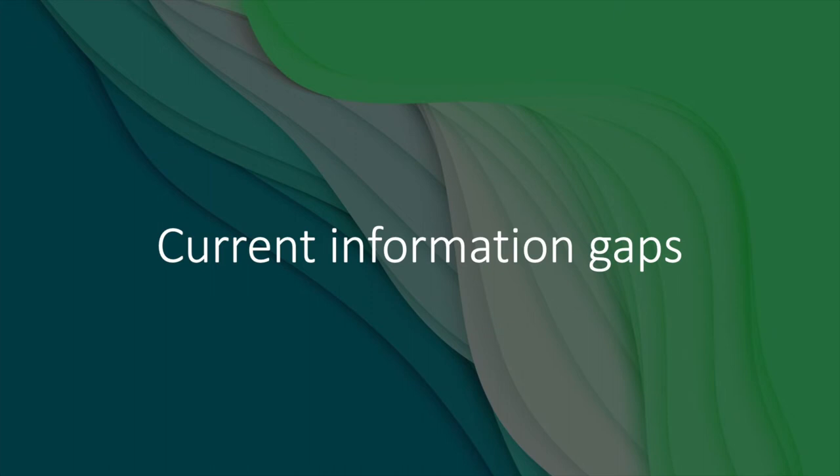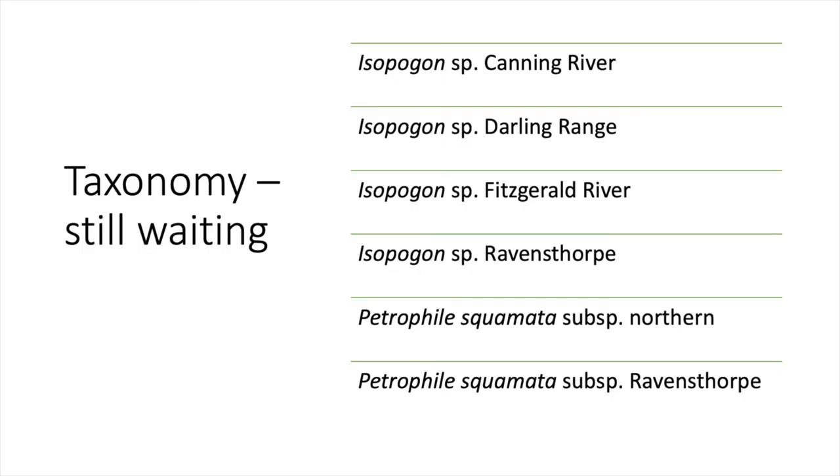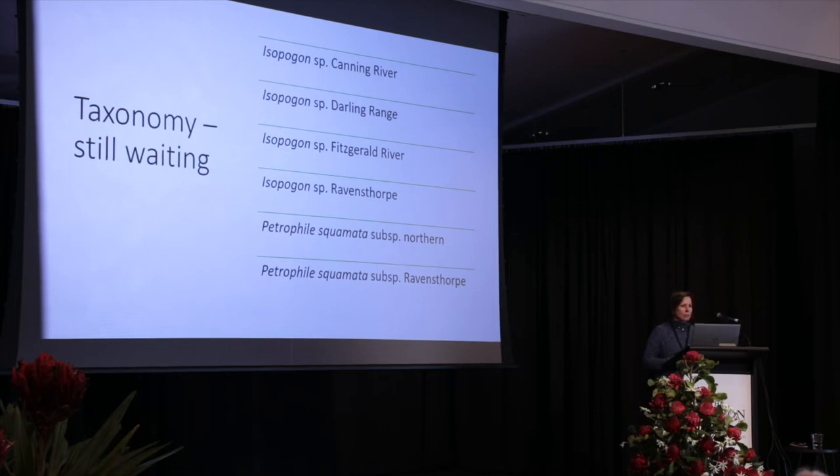So what are the current information gaps? We've still got major gaps in the taxonomy. For example, these species are known but they just need the research to be done to be properly described and named. We think there are probably more species with a conservation status, but there's not much information about them — you can see they don't have a proper species name yet.